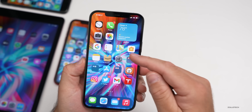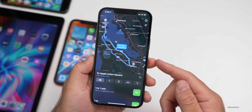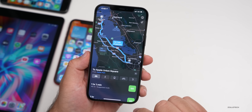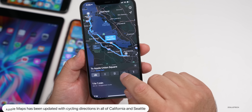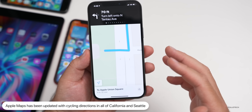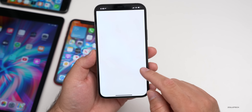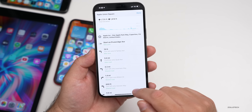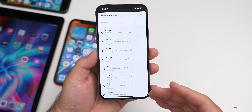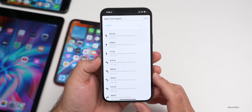Apple also pushed an update to Maps, available on iOS 14.5 as well, which allows for cycling directions in all of California and Seattle, Washington. If you route a bicycle trip and hit Go, it shows travel time, an overview, and different elevations. It includes bike lanes, shared roads, and all the different bike paths — so you can plan a bike trip throughout California or Seattle.